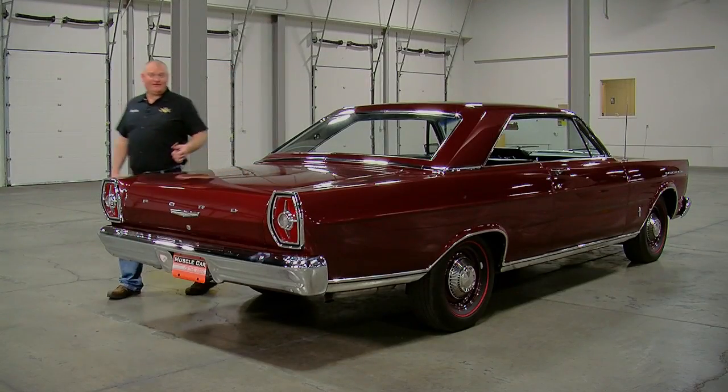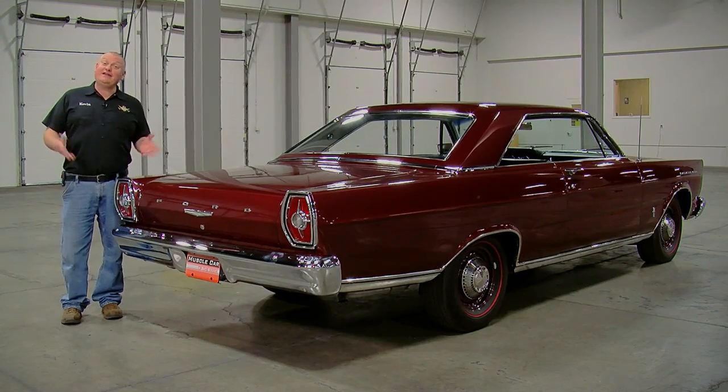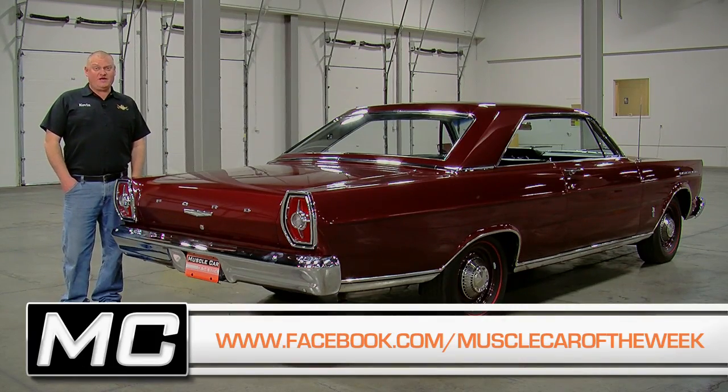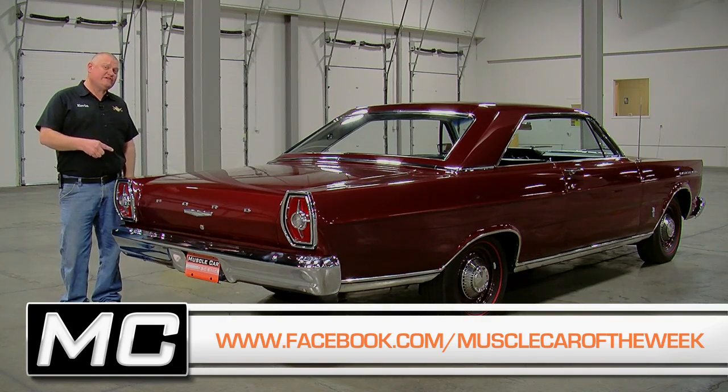I really dig big cars like this, especially when they're equipped with race-ready drivelines and not much else. What do you think? Are big cars the deal, or do you like them a little smaller and lighter? Let us know on our Facebook page, and make sure you hang around there because we have a lot more cool cars like this to share with you from the Brothers Collection.